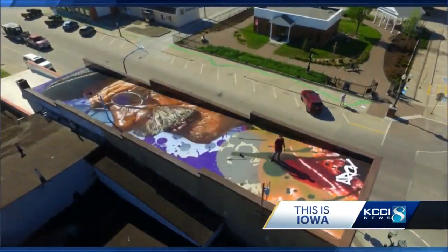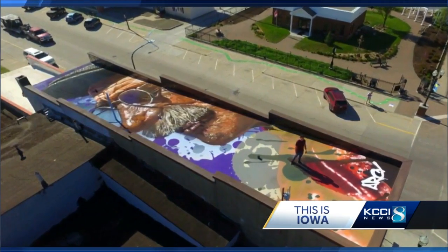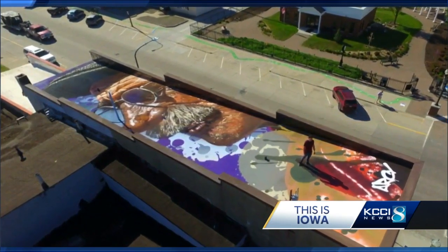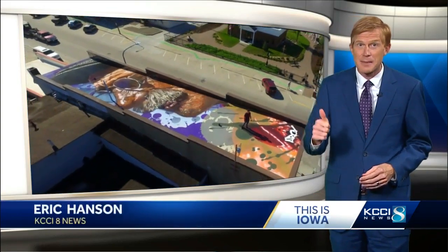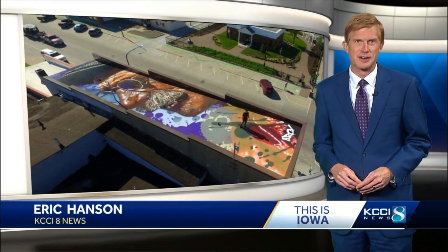I love it. Take a look. Arcee just finished Saturday and left town knowing the only way anyone can see the detail in this portrait of a typical Iowa farmer is to take the elevator all the way to the top of Jefferson's bell tower. Eric Hansen, KCCI 8 News, Iowa's News Leader.